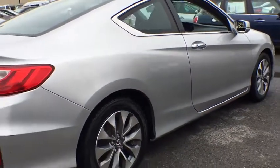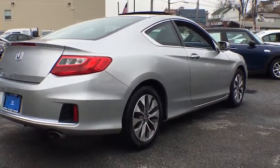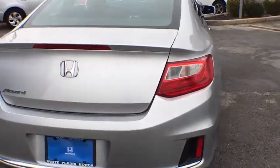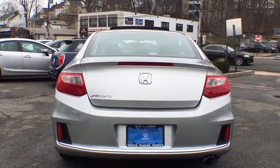Traction control, dual airbags, power steering, four-wheel disc brakes, fog lights, security system, CD player, rear window defroster, power windows, electronic stability control, compass, trip computer, overhead console.